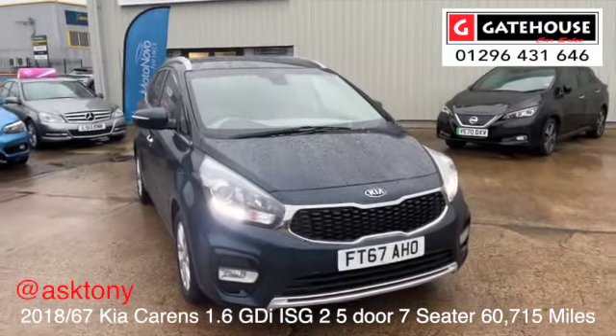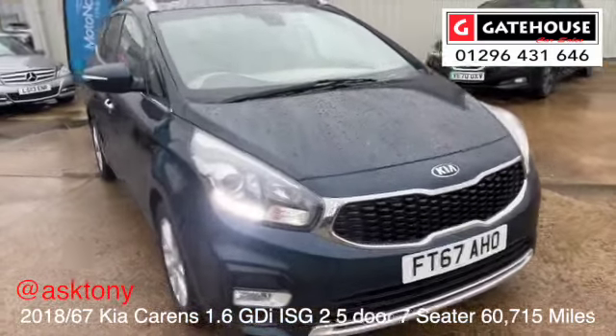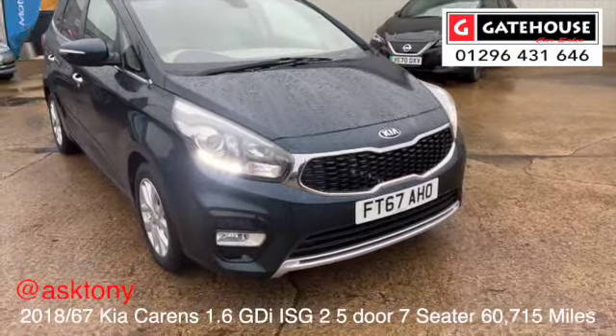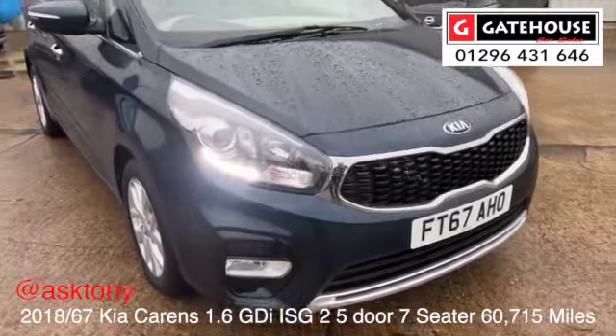It comes with a good service history and has been very, very well maintained. It's finished in imperial blue metallic with a light cream/ivory trim on the inside.